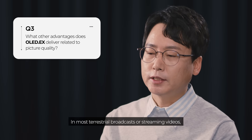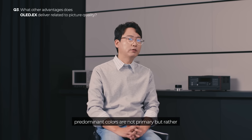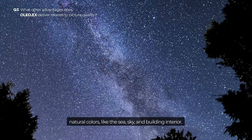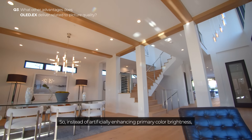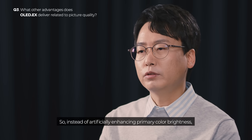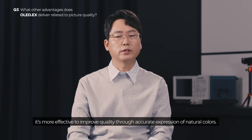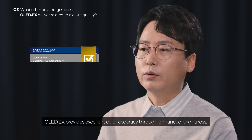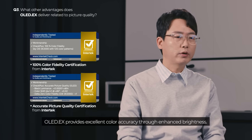In most terrestrial broadcasts or streaming videos, predominant colors are not primary, but rather natural colors — like the sea, sky, and building interior. So, instead of artificially enhancing primary color brightness, it's more effective to improve quality through accurate expression of natural colors. OLED EX provides excellent color accuracy through enhanced brightness.